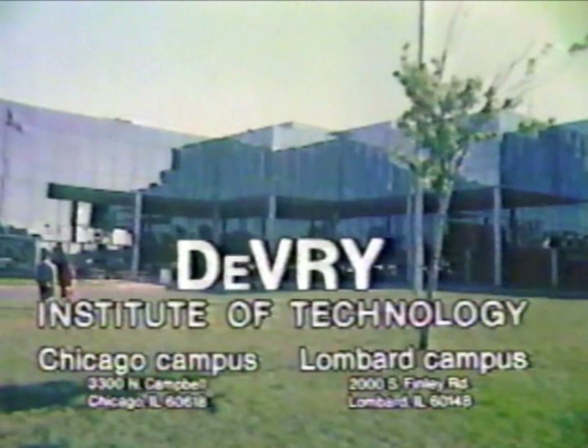Get started on a rewarding career in electronics. For a free book with the facts you need to know, call DeVry at 346-7477.